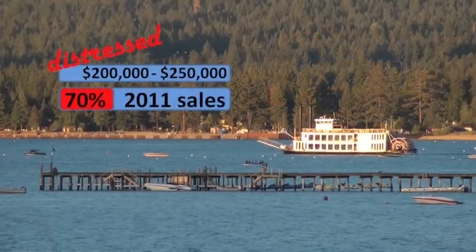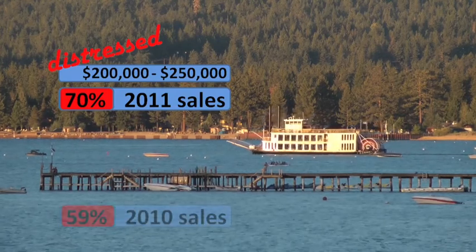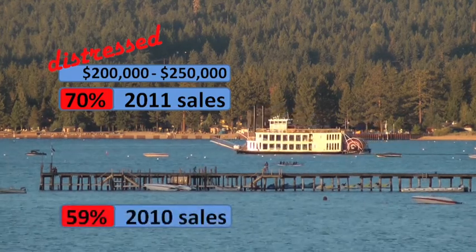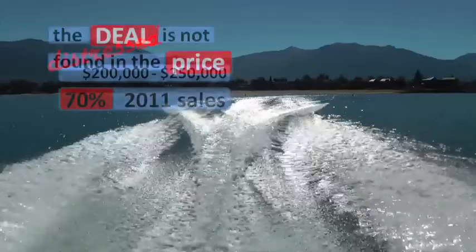This year, 70% of home sales in this price range are distressed properties. For 2010, it was 59.5%. For 2009, it was 53%.